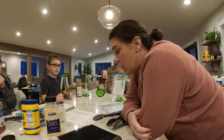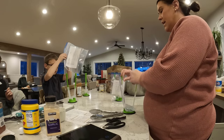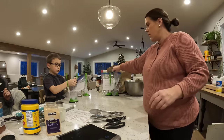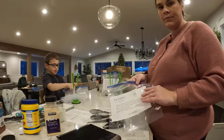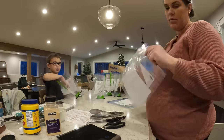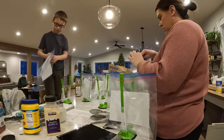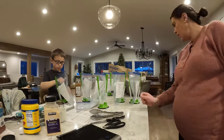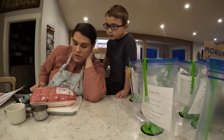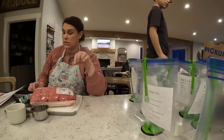Kids are home from school, but we're going to keep going. We're going to work on two different ones because we're using this ground beef — we've got chili and we've got sloppy joes.